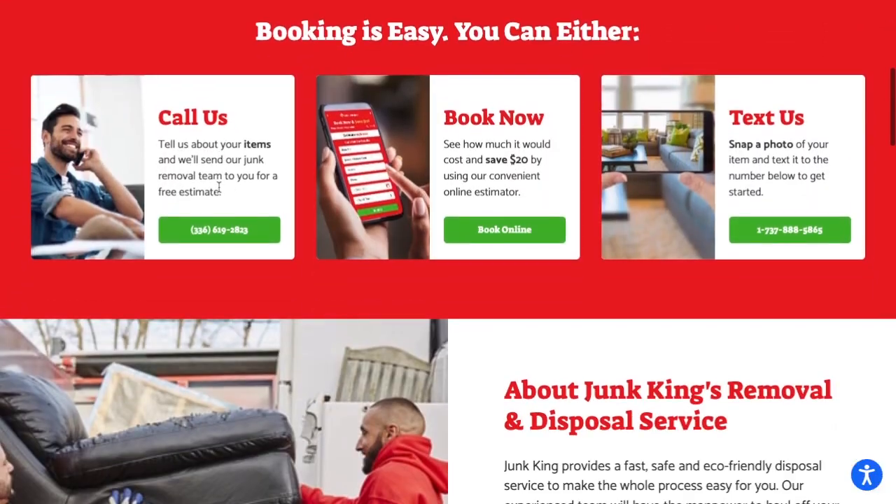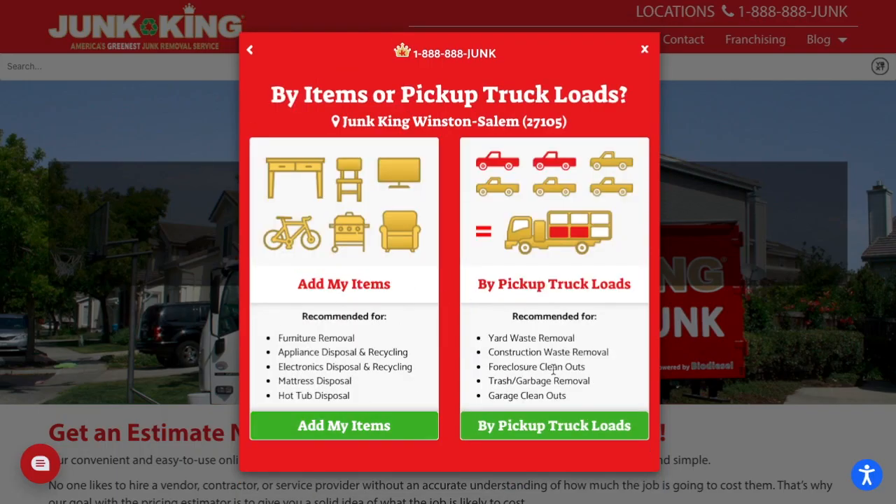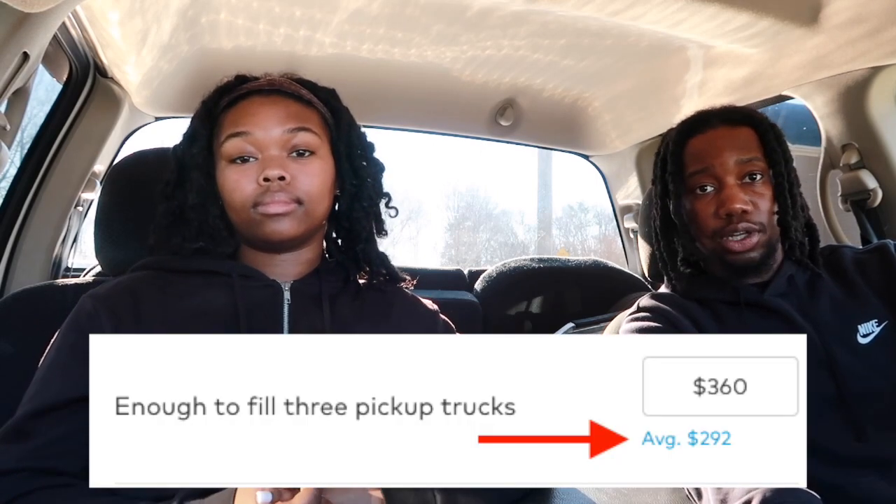Just know that in different states and cities there will be different junk removal prices. One way to go about pricing your junk removal jobs is to go on Google and search for established companies in your area — for us it's Junk Kings. We look at their prices and see how much they charge per load, and we charge slightly less because our overhead is lower. Small businesses like ours don't have as many expenses as Junk Kings, so we're able to charge less and still profit. You can also go on Thumbtack and see the average prices per truck load in your area.